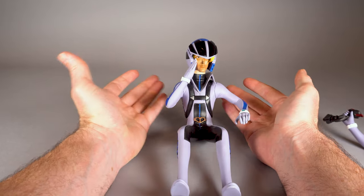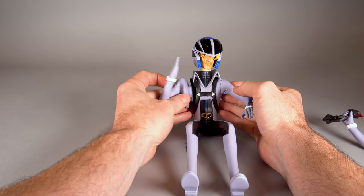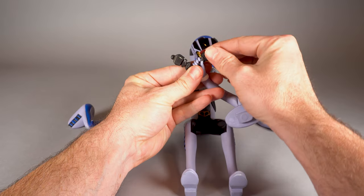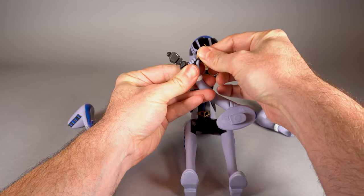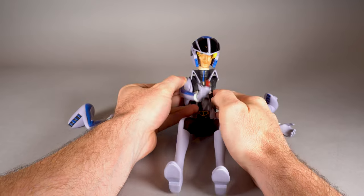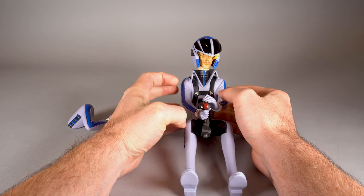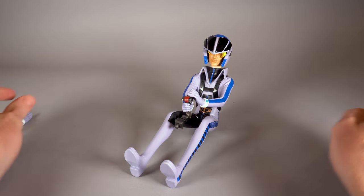You do have a couple of different optional arms — saluting and throttle forward arms. They connect via a magnet, which is nice, and it's a pretty firm connection. Here is the joystick that has a little removable top to it and a little pin. You put that in there and then it connects to the cockpit via a magnet. And there's another hand that lets you get a two-hand holding-the-joystick pose. Overall, I'm pretty impressed with the pilot figure.